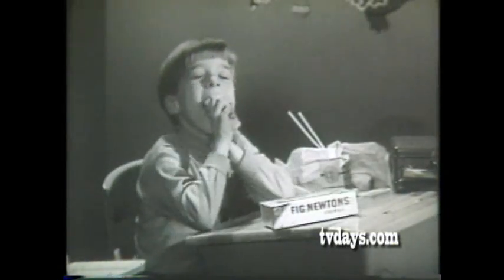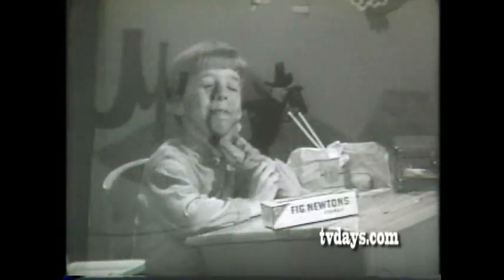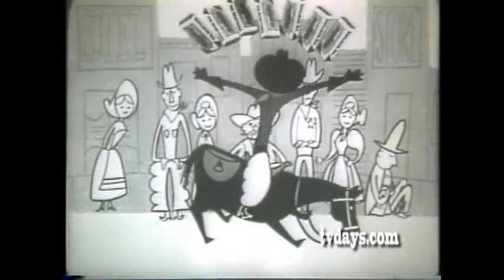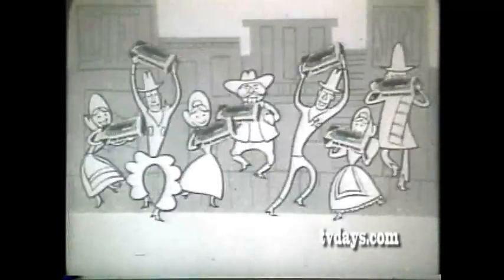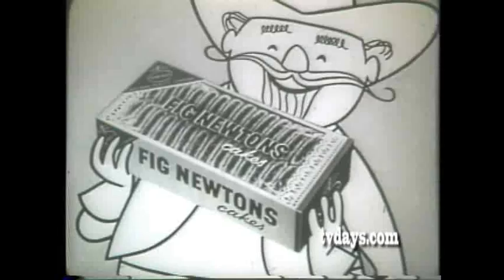But remember, only Nabisco bakes Fig Newtons. Ask Mom to get Fig Newtons for you. The Pony Express has something new — those swell Fig Newtons must get the route. And remember, only Nabisco bakes those golden good Fig Newtons cakes. Fig Newtons, Fig Newtons.